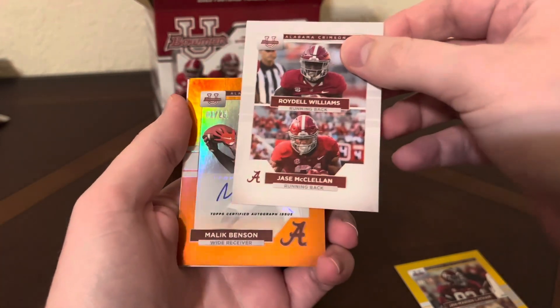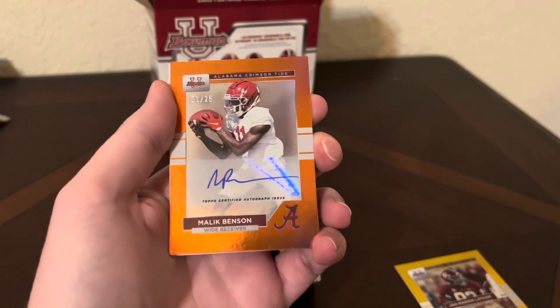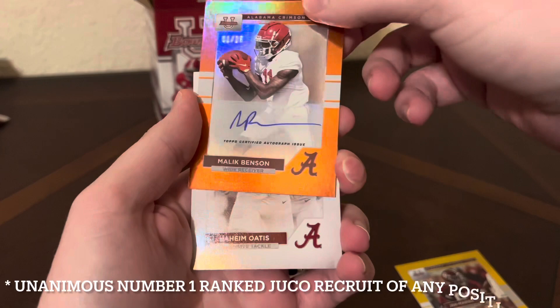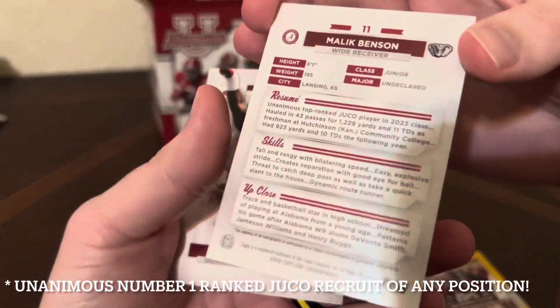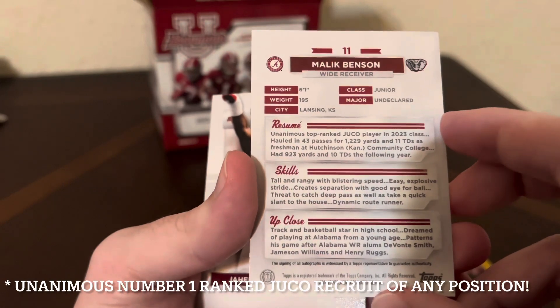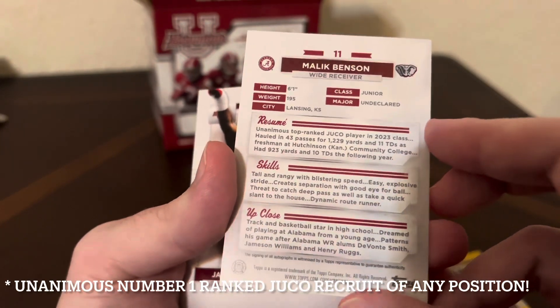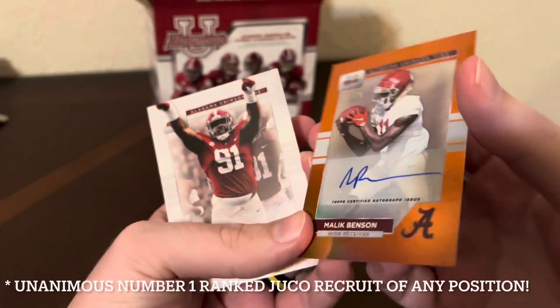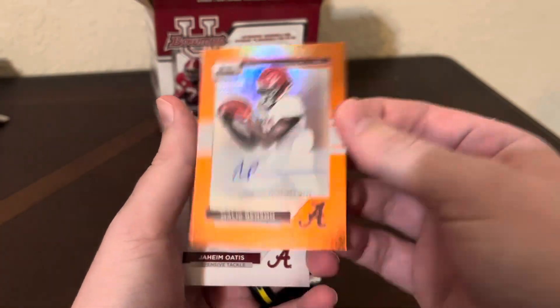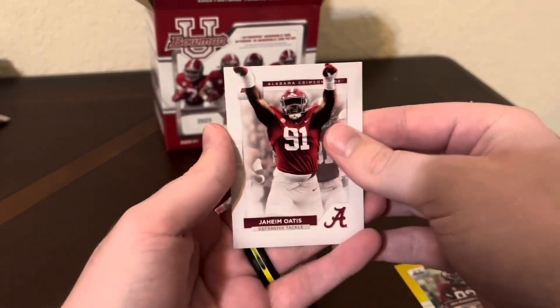And we got an orange — one out of 25, Malik Benson. Very nice card, that's cool right there. He's a junior, undeclared major, 6'1". Very nice card, I will take that every day. One out of 25. I'll get that sleeved up as well. And Jaheim Otis. We should still see two foil rainbow cards here shortly. For 25 bucks I don't think you can beat it.